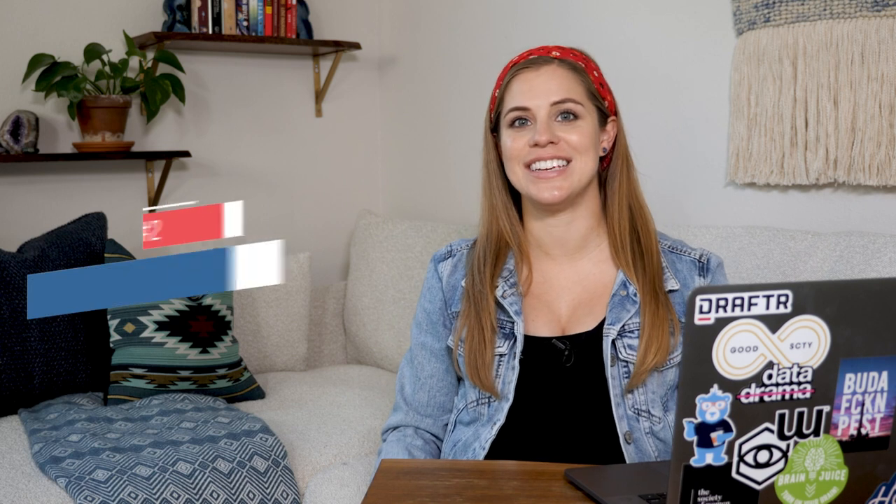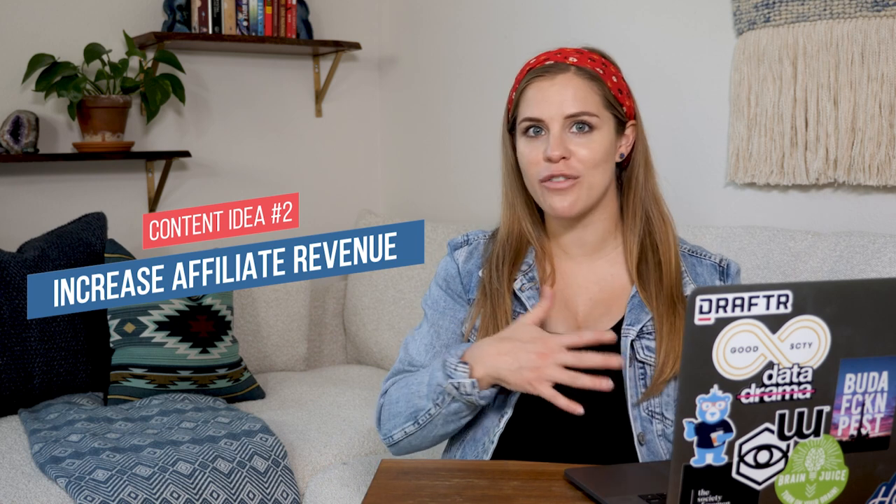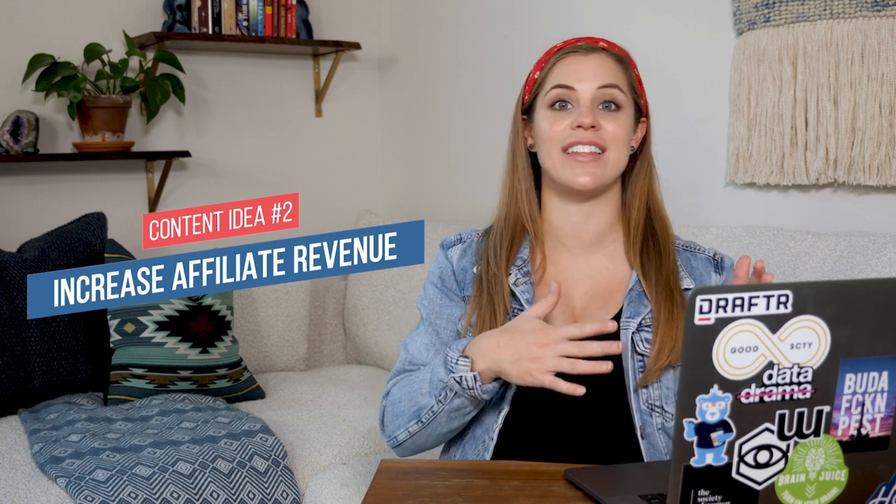The second way that I come up with content ideas is to think through it from an affiliate revenue standpoint. If there's any sort of software, gear, or anything that I can review or recommend on the channel that would increase the likelihood of someone going to the description and clicking on a link to where I would make passive income in the background, then this is another way I plan out my videos. The first approach is about increasing course sales or coaching services; the second way is increasing affiliate revenue.